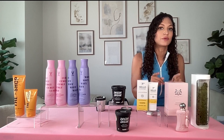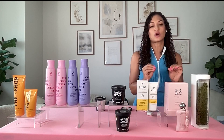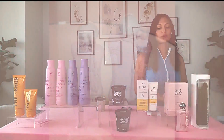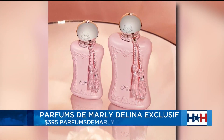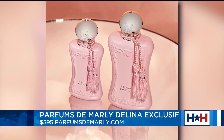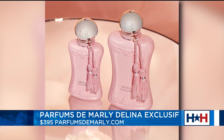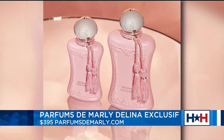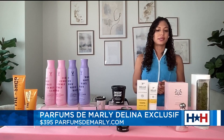I smelled a woman with this fragrance recently and I had to ask her what scent she was wearing — it was intoxicating. It was Parfums de Marly, the Delina Exclusive. This is a beautiful blend of pear, lychee, grapefruit, and vanilla. If you are looking for a scent to turn heads, this is it. I have worn this scent and I have gotten so many compliments — it's insane. You can find it at parfumsdemarly.com.